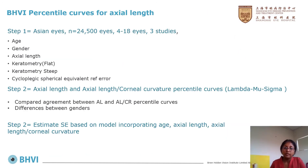At BHVI, we set about developing axial length nomograms or percentile curves in three steps. First, we gathered data from 24,500 eyes from children and young adults aged 4 to 18 years from three studies conducted in Asia with collaborators from the Shanghai Eye Disease Prevention and Treatment Center. Second, we categorized axial length and AL/CR by age into percentile curves and examined gender differences. Third, we estimated the spherical equivalent refractive error based on age, axial length, and AL/CR ratio.